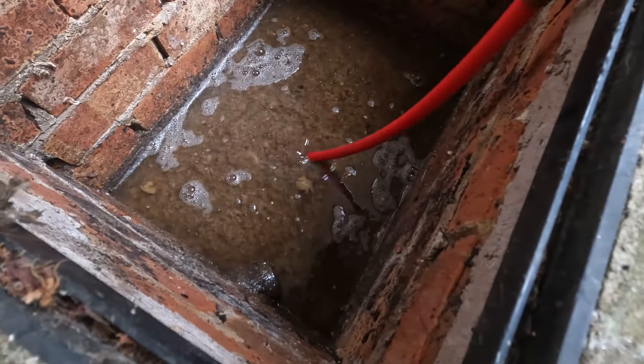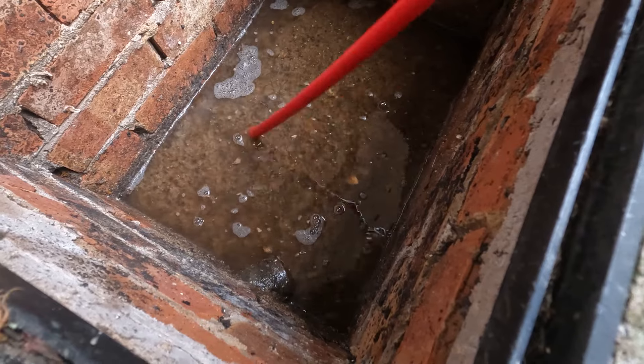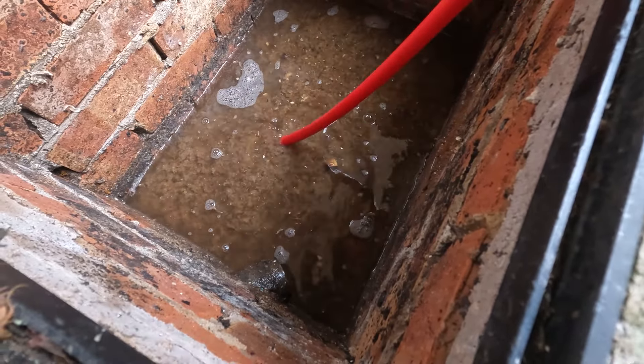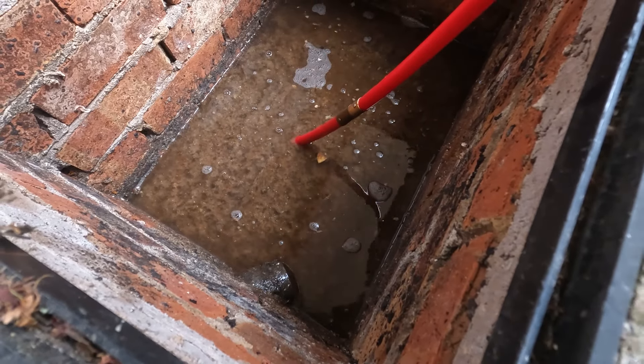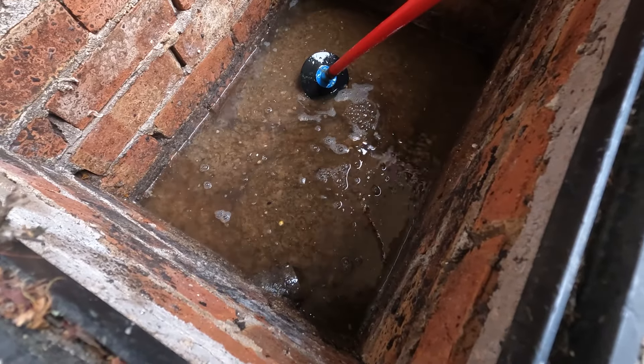Hello, got a blocked drain. My sister Megan's gonna help us today. Let's go and have a look and see what we're dealing with. By the looks of it, we've got a lot of disused or rainwater drains on the property. We're gonna see if we can just plunge this first - apparently she's already tried plunging and not really had any luck. We'll start with a plunge.